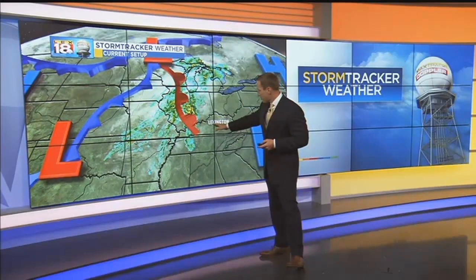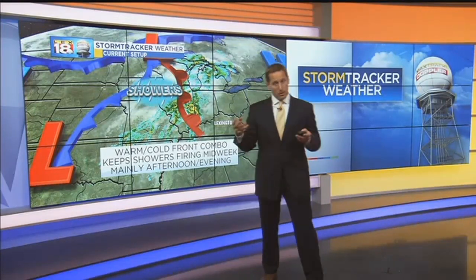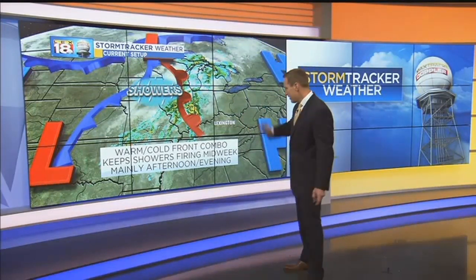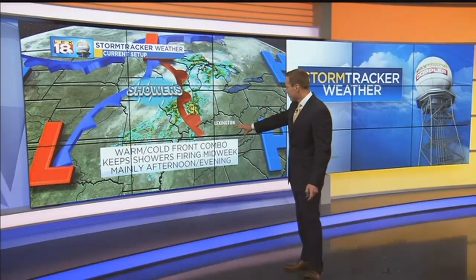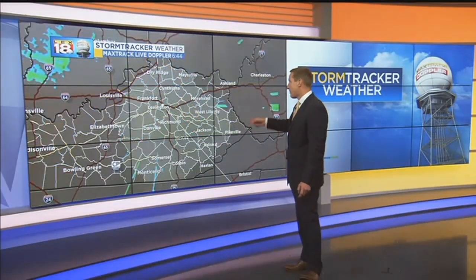The showers are pretty much confined to western Kentucky right now. That warm front's going to lift in and should nudge us into the 50s today, so it'll keep it a cold rain. That's exactly what I'm tracking — showers rolling in from west to east, mainly going to be an afternoon and evening hit and then tapering off overnight.